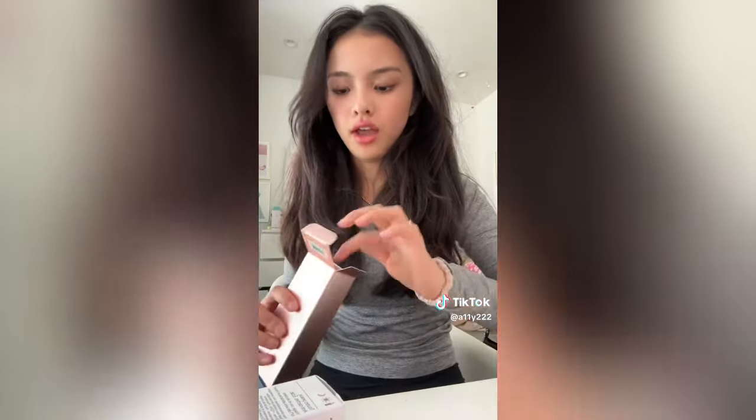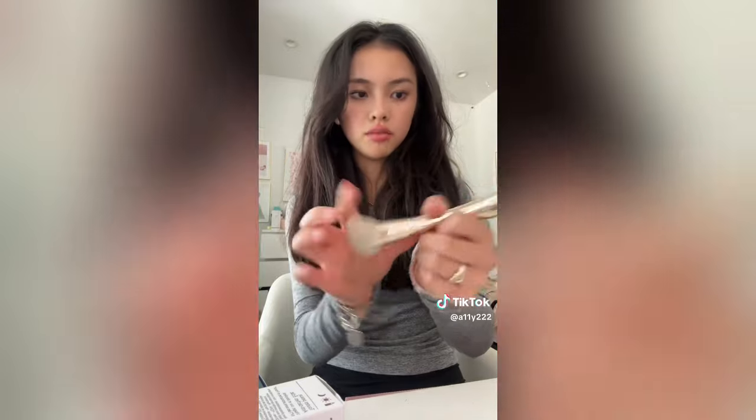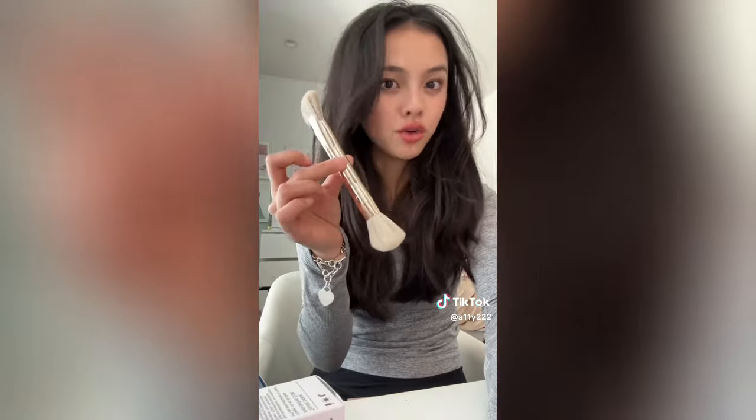Starting off with the smaller products. First thing I got was this Patrick Ta contour brush. I don't think I've owned a Patrick Ta brush before but this one looked like really good quality so I had to buy it. It has a smaller side and a rounder side - oh my god this feels amazing. It looks like amazing quality so I'm very excited to use this.